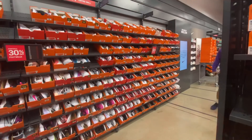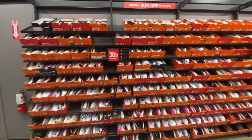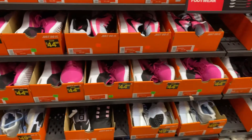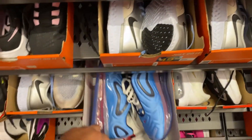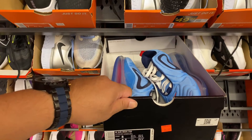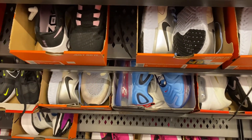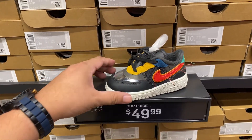Now in the women's section — nothing really stands out over here. They have a ton of Zoom Gravities, and the Air Max 720 in a colorway that popped up. That's pretty much it for women's.